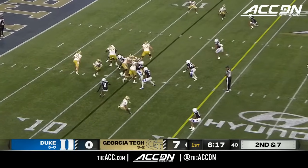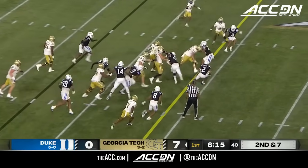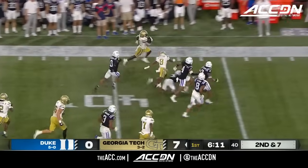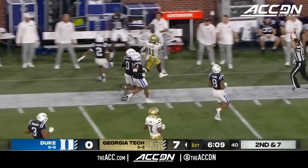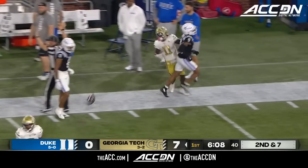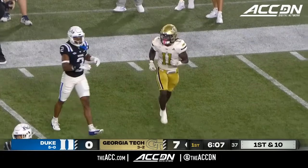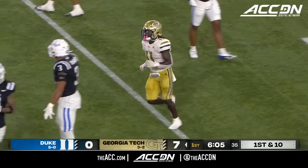Rylan Goady's come in. Second down give. And this is Jamal Haynes — no flag on the play as Haynes breaks free to the far side. Into Duke territory. And number 11 is off to a blazing start, with a terrific block on the perimeter by Malik Rutherford for 39 yards.